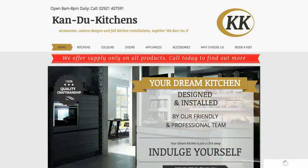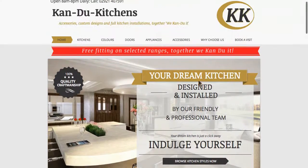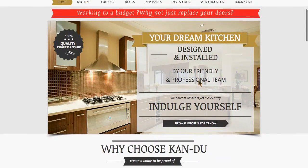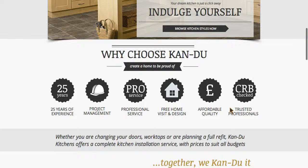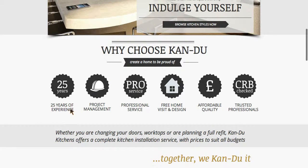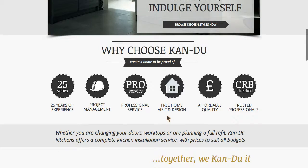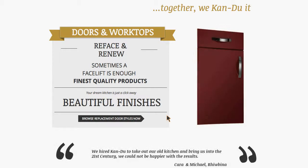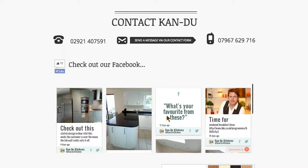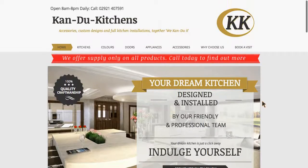This one is candokitchens.com — they are a Cardiff-based kitchen fitter. They needed something that was beautiful and elegant and showed off their amazing kitchens. The idea was to inspire credibility in their work, flagging up professional services, affordable quality, and some benefits like free home design. The front page is designed to inspire confidence in their products.